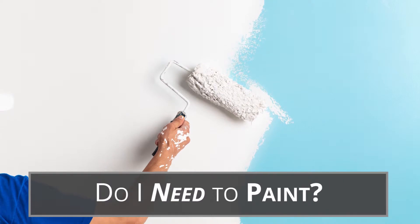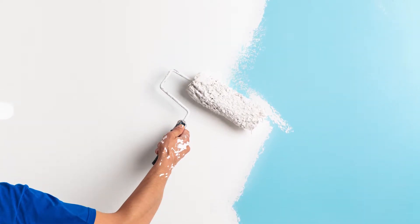The answer is usually yes. It's very inexpensive and it's usually very worth it to put up a fresh coat of paint. It makes the house feel refreshed, it makes the house feel clean. So painting is something that you definitely usually want to consider before you put your home on the market.